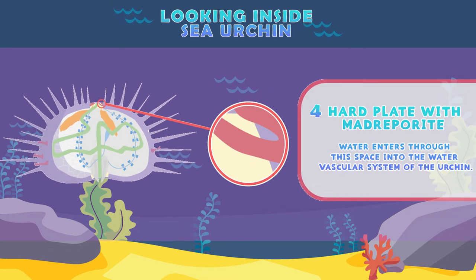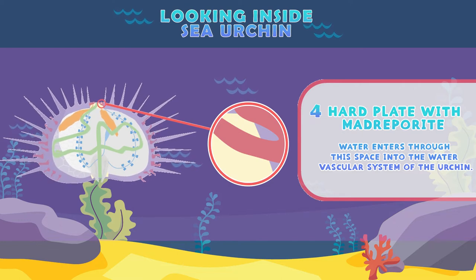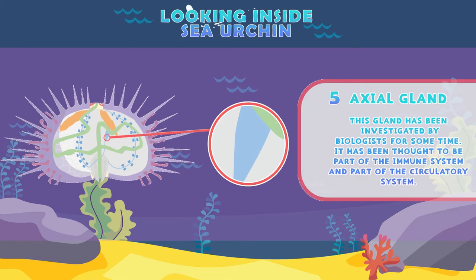Heart plate with madrepurite: water enters through this space into the water vascular system of the urchin. Axial gland: this gland has been investigated by biologists for some time. It has been thought to be part of the immune system and part of the circulatory system.